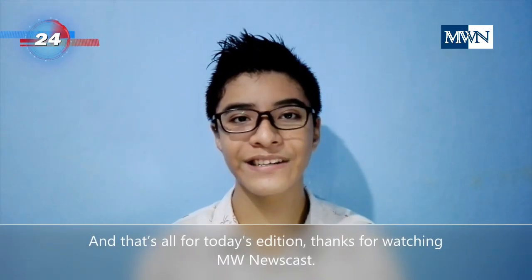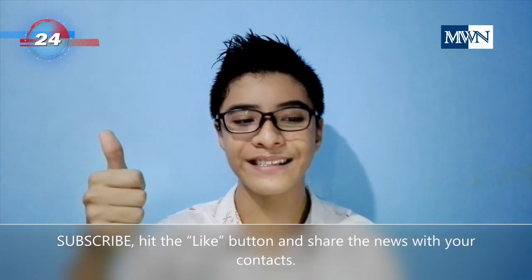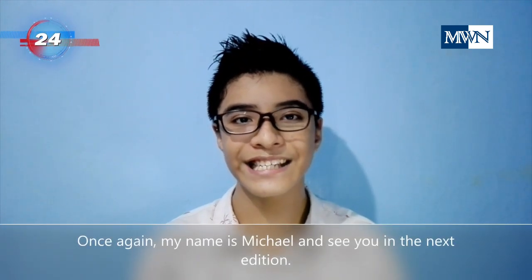And that's all for today's edition. Thanks for watching. Subscribe and hit the like button, and share the news with your contacts. Once again, my name is Michael, and see you on the next edition.